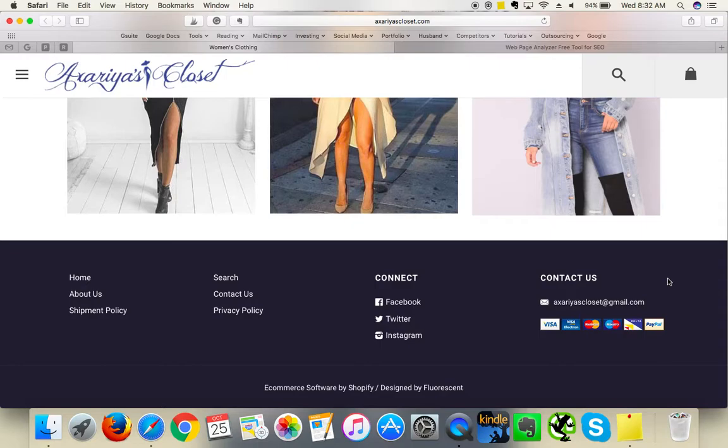I'd rather see a professional email address rather than a Gmail. You can get one from G Suite or from your domain name registrar — something like sales@axariascloset.com. Also make sure it's properly hyperlinked for one-click contact. Right now it changes color on hover but is not hyperlinked yet.